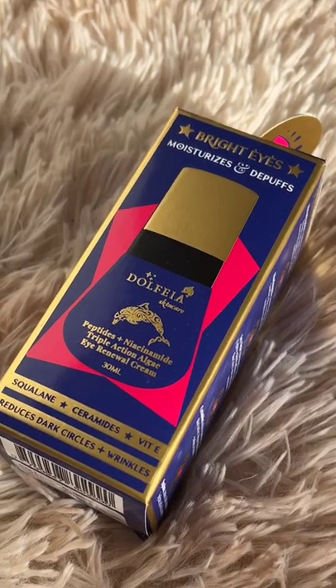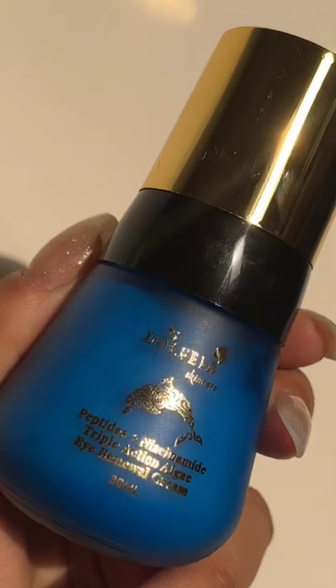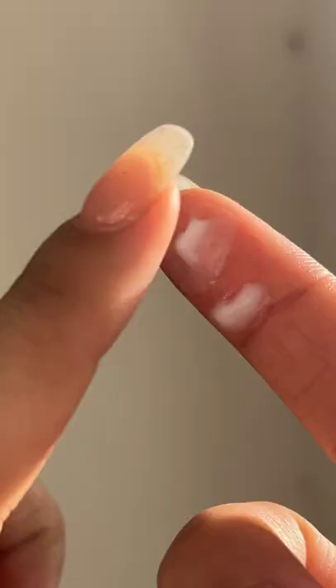If you are someone with very sensitive under eyes like me, then try Dolphia Skincare Peptides Plus Niacinamide Triple Action Algae Eye Cream. It reduces dark circles, puffiness, and gives 100 hours of hydration.